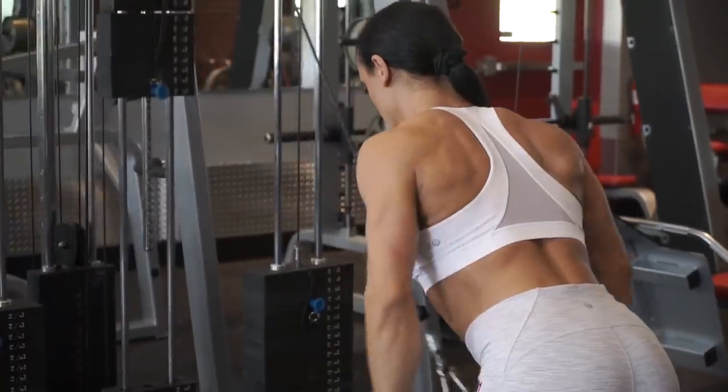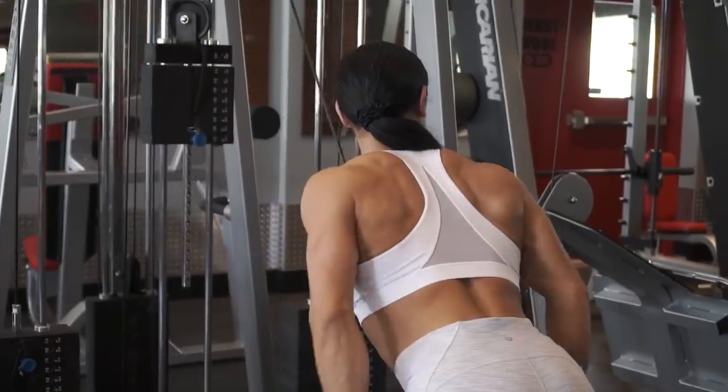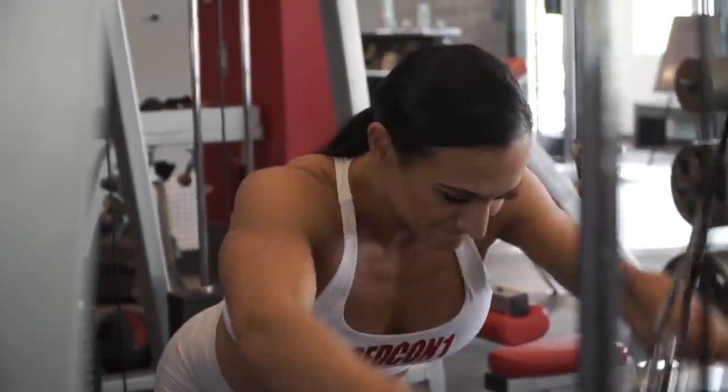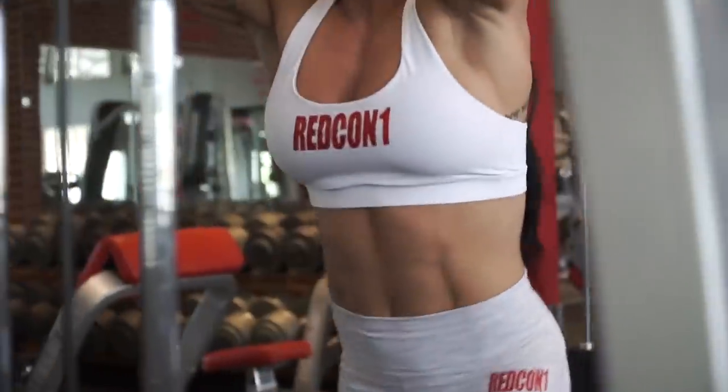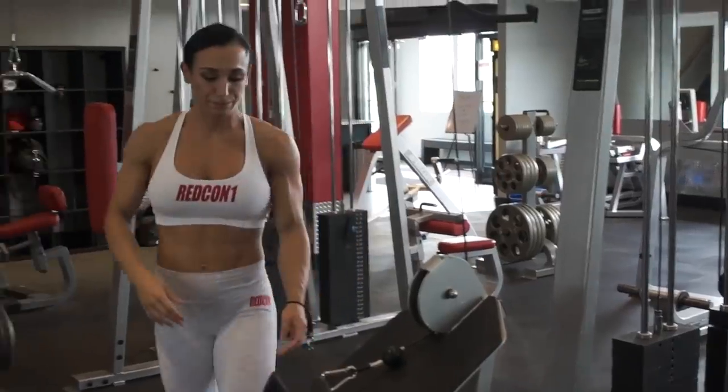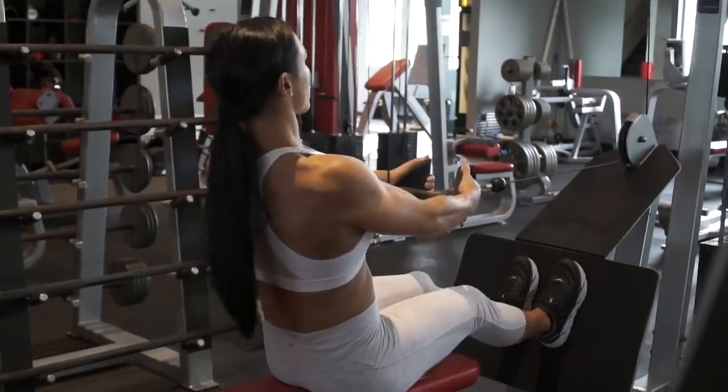A sport like bodybuilding — and even gymnastics in the past — resonates hugely with me because it's all about how hard I push myself. There's no defense in a sport like this, it's just offense. It's what you bring to the gym, how hard you work, and what you're willing to put into it, which directly correlates to what you produce on the stage.